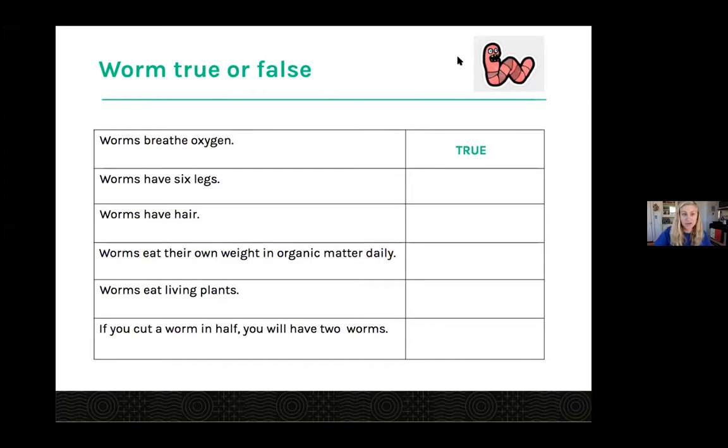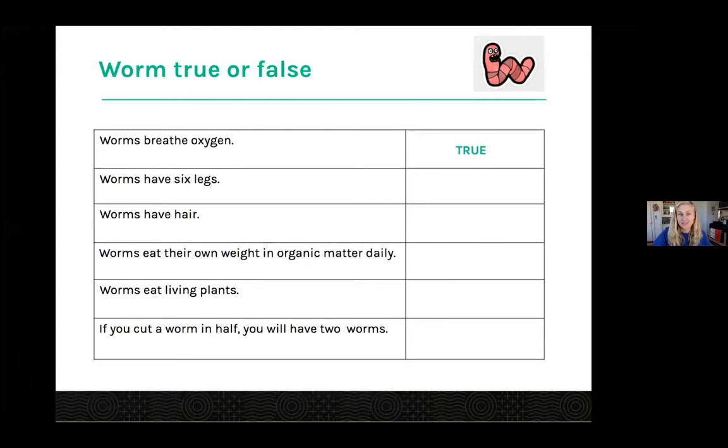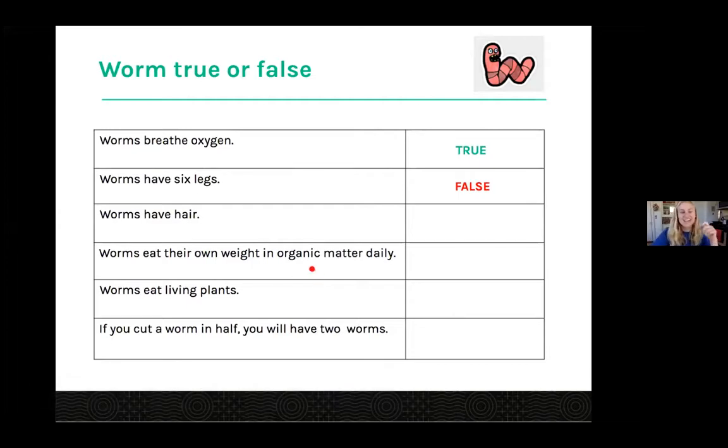Next question: worms have six legs. I'm seeing a lot of false here — and that is false. Congratulations. Worms do not have six legs. They don't have any legs.